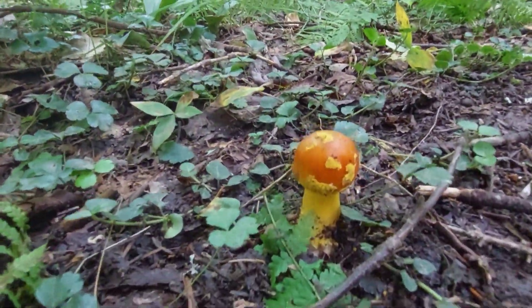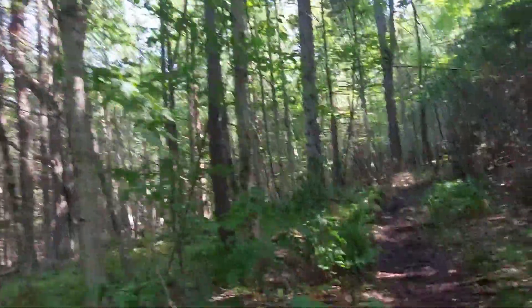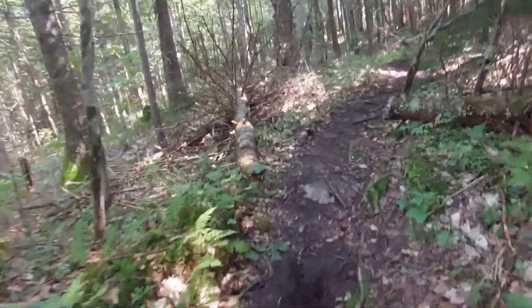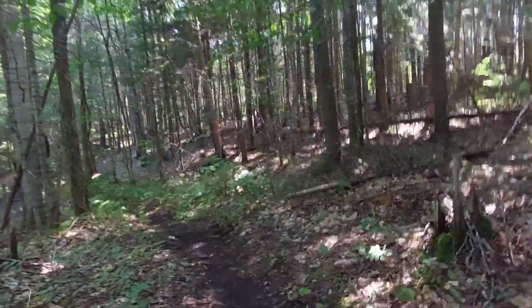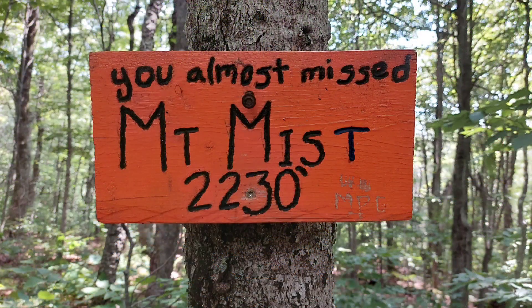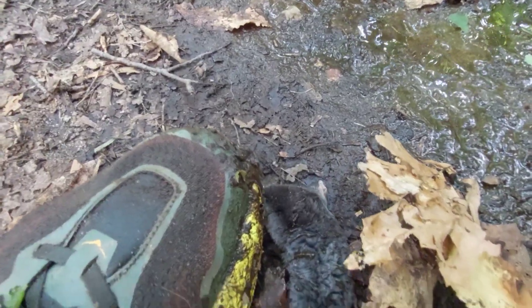I know I take a lot of pictures of mushrooms — I just think they're cool looking and have such vivid colors. Look who we found on the trail — a star-nosed mole? No, it's the eastern mole.